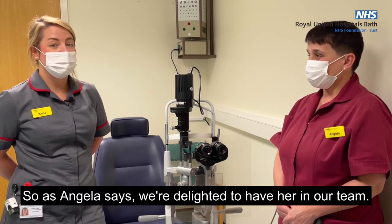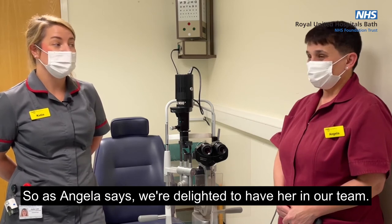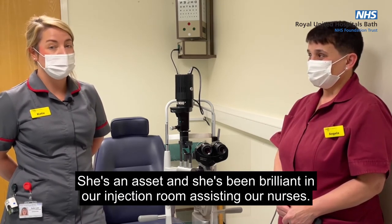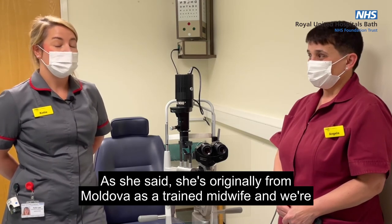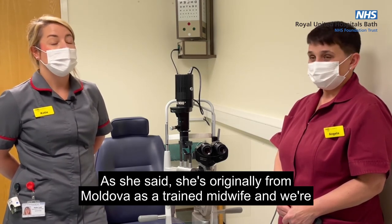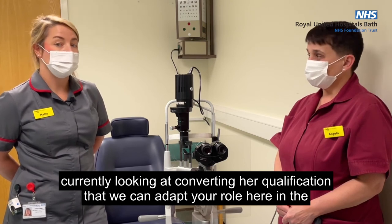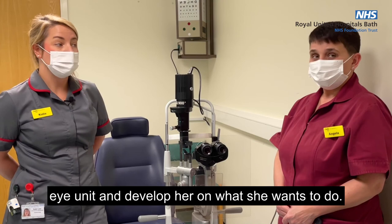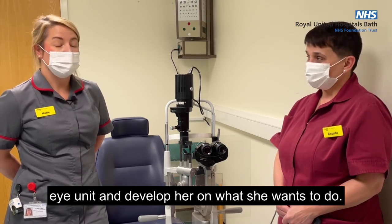As Angela says, we're delighted to have her in our team. She's an asset and she's been brilliant in our injecting room, assisting our nurses. As she said, she's originally from Moldova, a trained midwife, and we're currently looking at converting her qualifications so that we can further develop her here in the eye unit and develop her in what she wants to do.